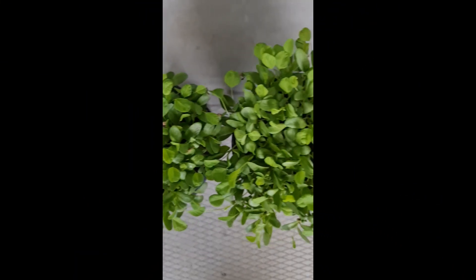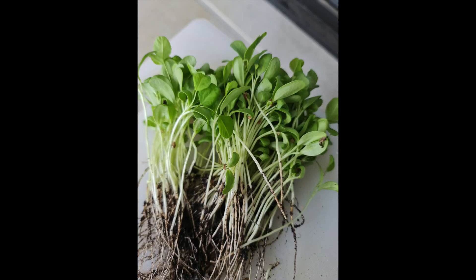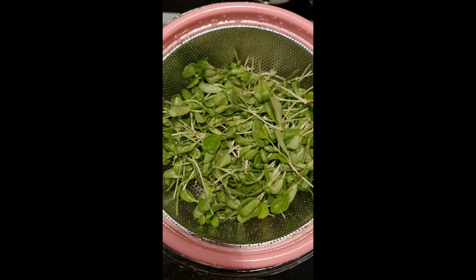Day 19: two pots ready to harvest. This is what we have — good enough for three people for lunch, washed and ready to cook.